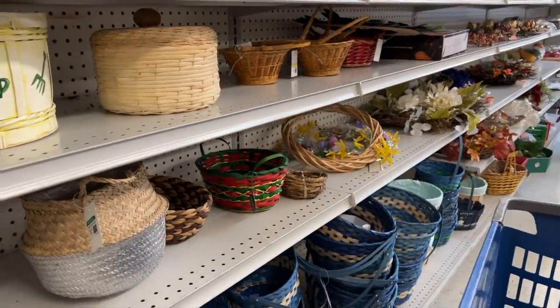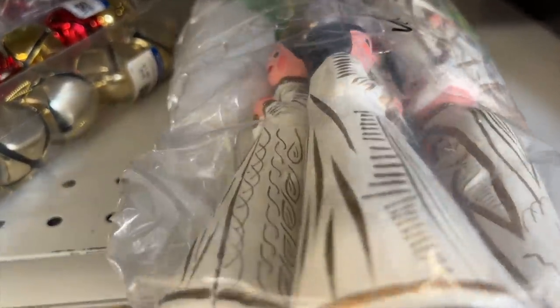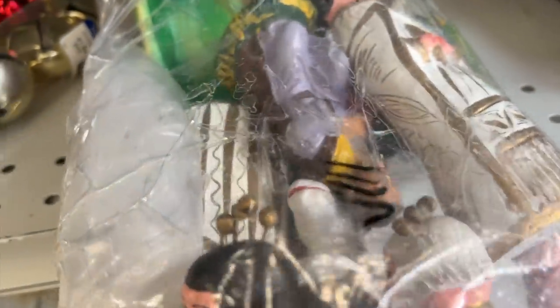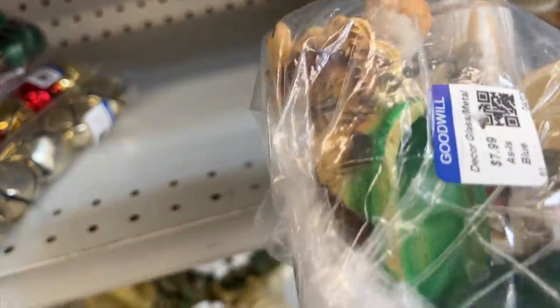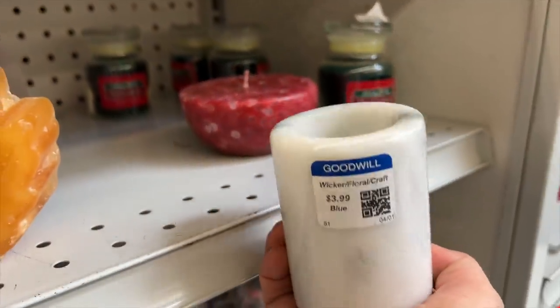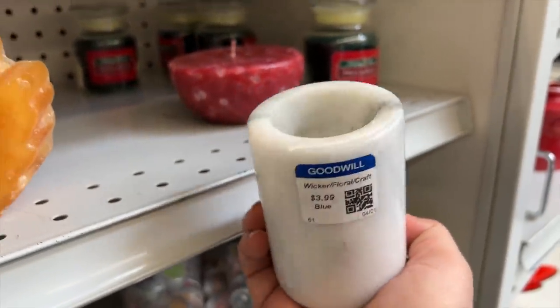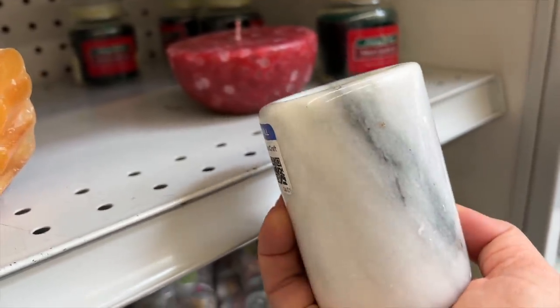I can't believe they have Christmas decorations out in spring — this is not typical of Goodwills in my area, but today I'm not going to complain because this is a beautiful hand-painted Mexican pottery nativity set. Now we just have to hope all the pieces are here. I'm also going to get this little cylinder marble candle holder for myself — it's only $3.99. Later in the video I'll show you my little marble collection.